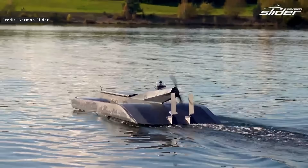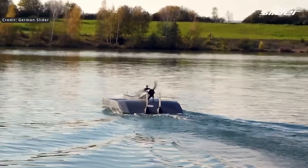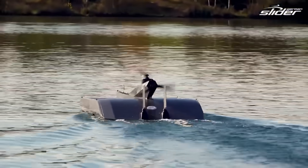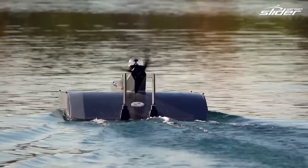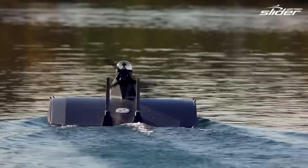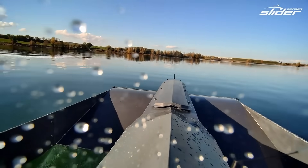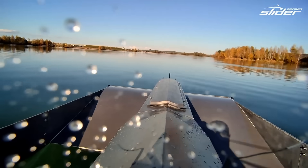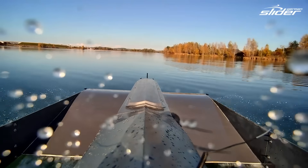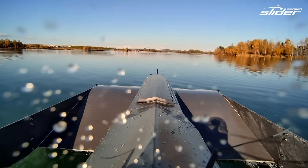Fast forward to today and the Jörg legacy continues. Rainer Jörg, Günther's son, grew up immersed in this world of experimental aerodynamics. Now he's taken his father's tandem wing concept and reimagined it for the 21st century. The result is the TW-4 — a four-meter ground effect drone that stays true to the original principles but incorporates modern materials, structural redesign, and technical optimization.